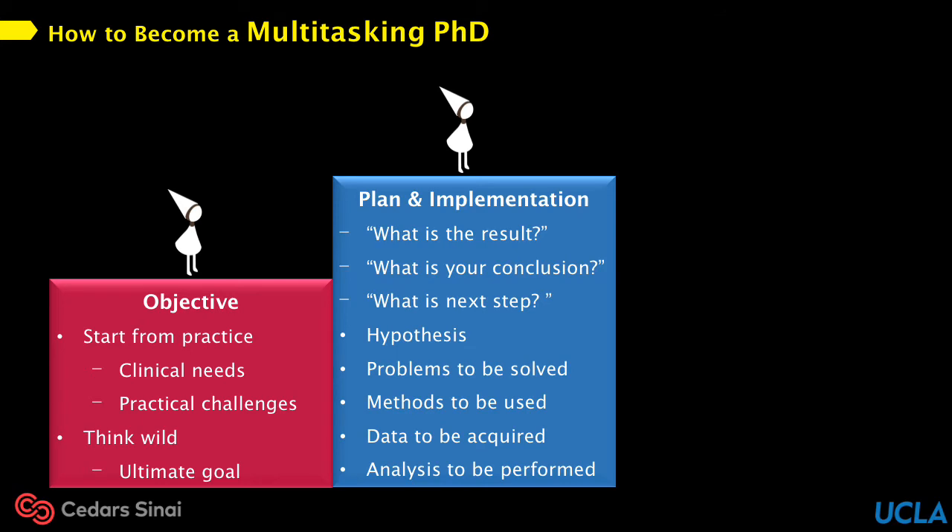The next lesson from Dr. Li is how to make a clear and feasible plan to achieve the goal. Dr. Li has three very famous questions: What's the result? What's your conclusion? And what's the next step? These three questions cut right to the point of how to make things work. In each step, I would have a clear hypothesis, specify the problems to be solved, think of methods to be used, plan for the data to be acquired, and analyze the data in the proper way to draw the conclusion. Finally, implementation of each small step builds up a big body of work.